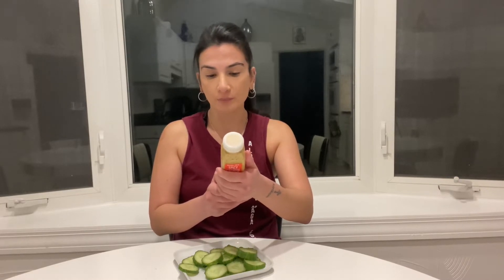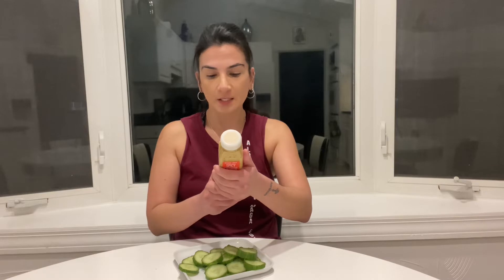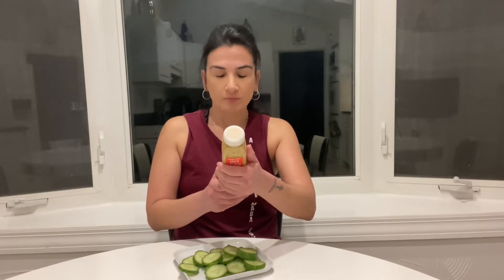I got some cute fresh cucumbers and I got this - actually I didn't buy it, my niece bought it for me - Trader Joe's Spicy Cashew Butter Dressing. It is vegan. I'm gonna go into this with an open mind, I'm gonna try it.